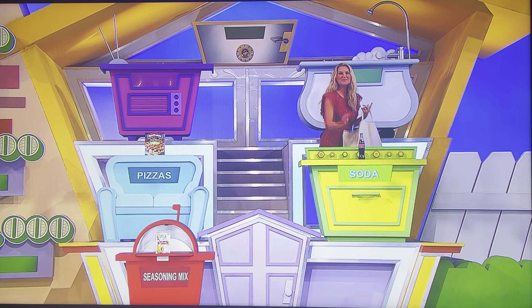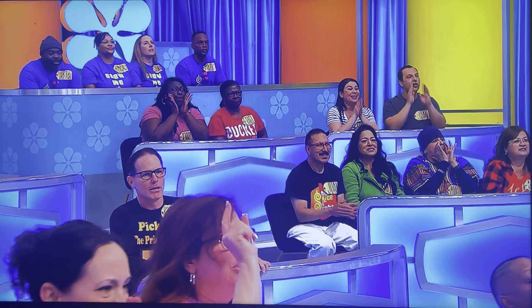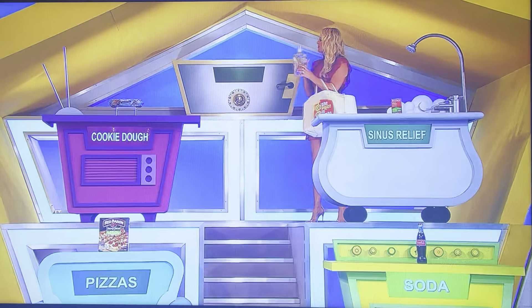What goes on the floor right above that one? And then whatever's left over goes in the attic. Cookie dough and Tylenol. Another great combination. And then the detergent will go in the attic where it belongs.